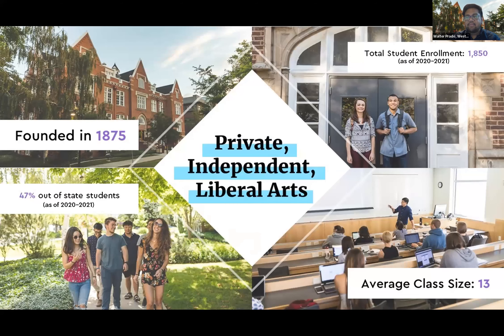Westminster is a private independent liberal arts college where students benefit from multidisciplinary learning in an atmosphere dedicated to civic engagement. The liberal arts component is what truly sets us apart from all other institutions in the state of Utah — you're able to explore other interests and broaden your knowledge in areas beyond your major. We have a total student enrollment of just under 2,000 students, with about half being from out of state.